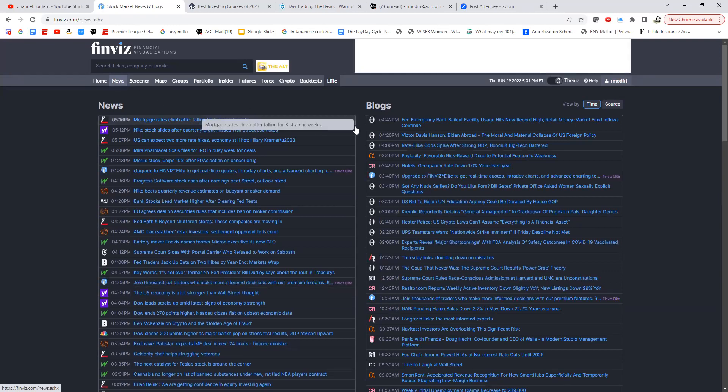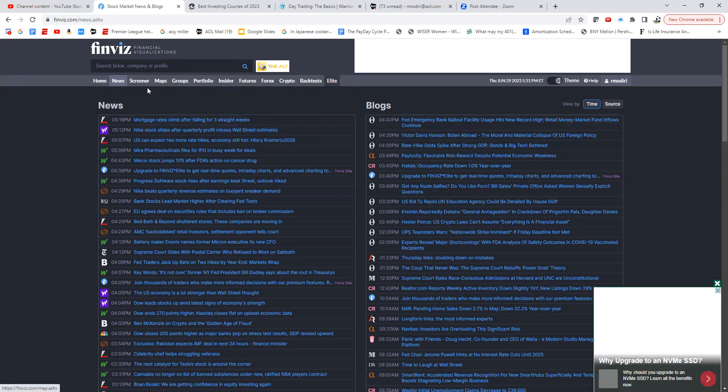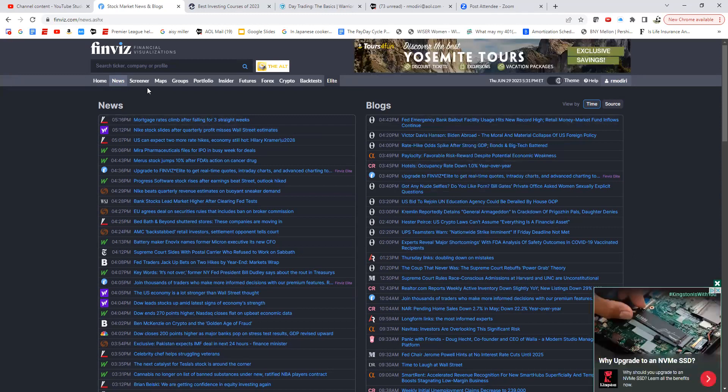The news section constantly updates with top stories. They also have a blogs section for opinions and market ideas — though there's a lot of politics involved, so take it with a grain of salt. To summarize the homepage: we've covered maps, groups, insiders, futures, forex, and crypto. Note that back-testing is only available in the Elite or Premium tier.